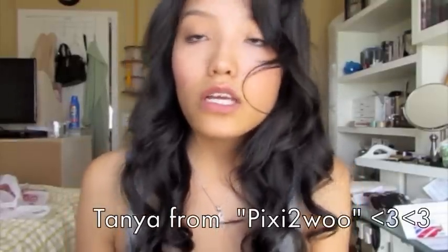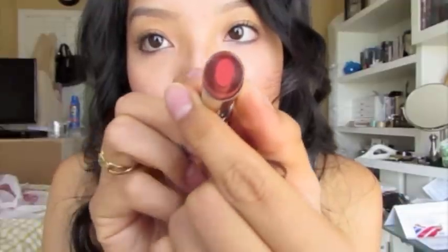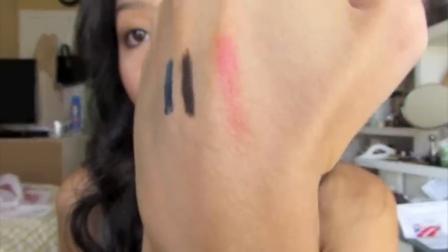I have a lipstick from Avon that Tanya recommended. It looked super cool when she wore it in one of her videos — it has this clear ring around it. It doesn't smell like vanilla at all, which I love. I'm wearing it now and it's like my lip color but better.